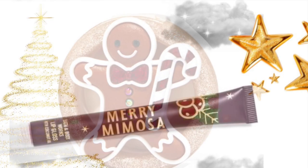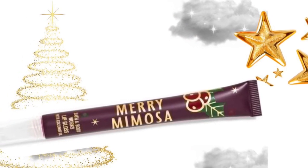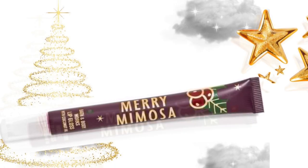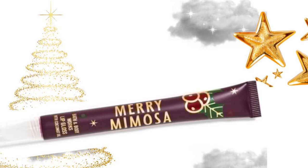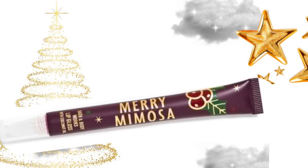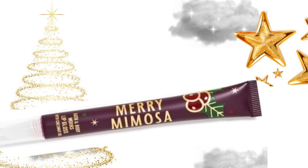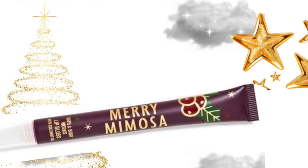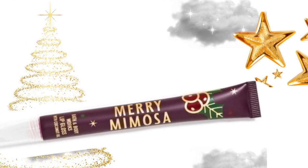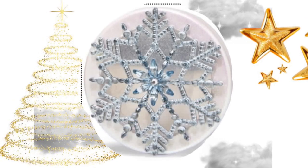And we have another lip gloss, which is Merry Mimosa. So if you like the scent Merry Mimosa — I know they have a pocket bac — you might like this lip gloss. Like I said before, they make great gifts. Stuff like this I usually just buy and then figure out who to give it to later.